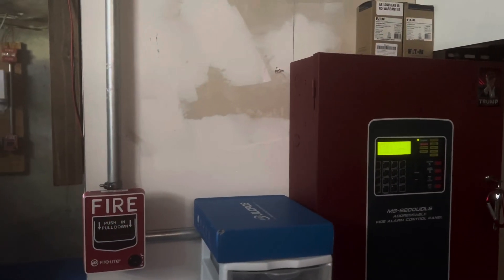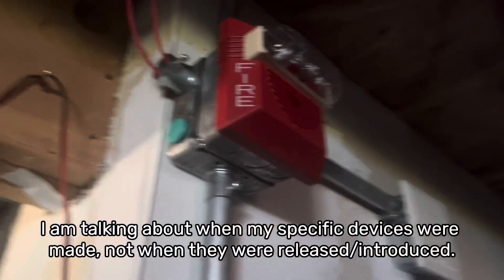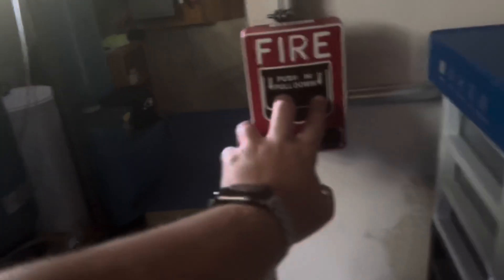So one thing in common with this system is everything's from the 2000s. This is from either 2003 or 2006, I don't remember. This is from 2002, if I'm not mistaken. And that's from 2000. System is on Temporal 3, and it's using Wheelock Sync, so here we go. 3, 2, 1...